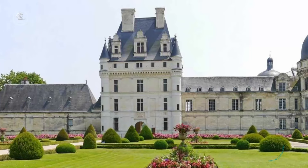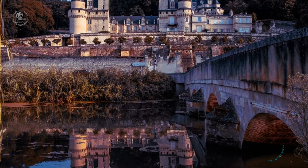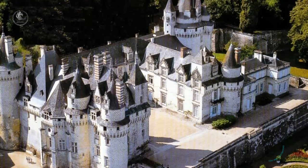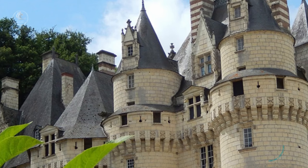Welcome to another journey through the wonderful Loire Valley. In our last video, we explored some of the most famous castles in the region, but the Loire is much more than that. Today, we take you on a discovery of some of the lesser-known treasures — hidden castles that you may never have heard of, but which promise fascinating stories and breathtaking views.